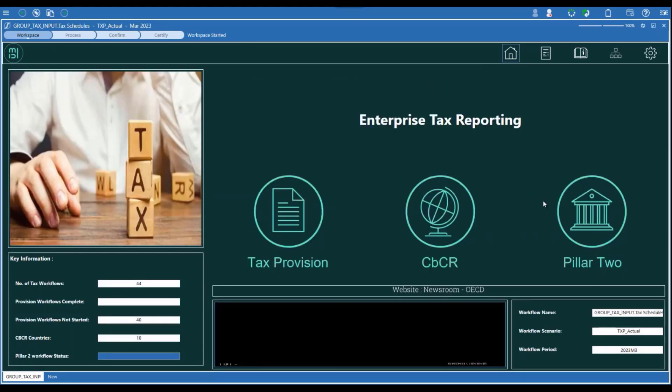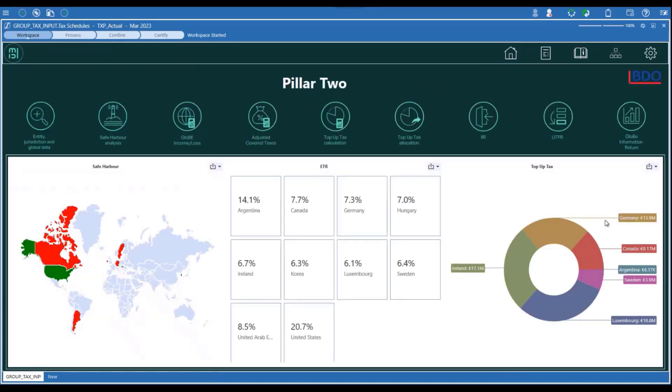Finally, the Pillar 2 module provides a powerful calculation engine for an end-to-end calculation of your global minimum top-up taxes. The solution includes safe harbor analysis, automated top-up tax calculation and allocation, assisted IIR allocation, and automated UTPR allocation.